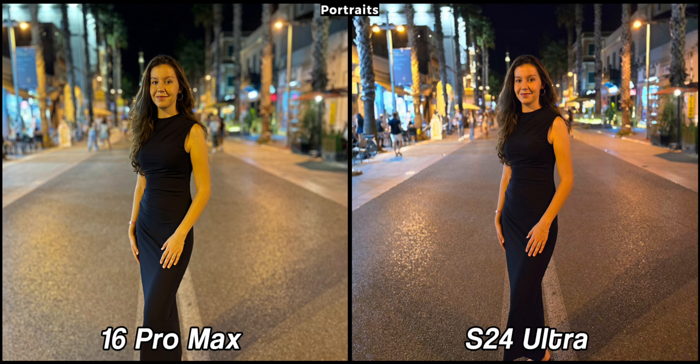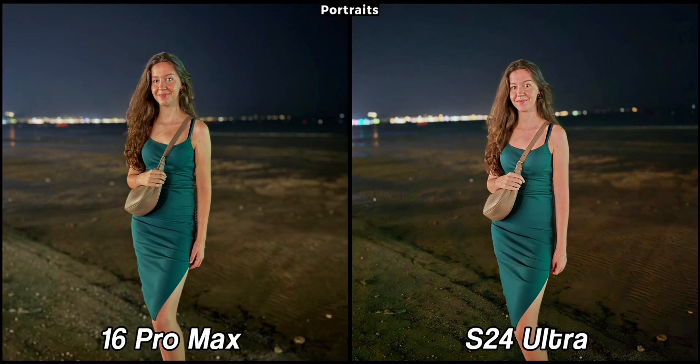Now let's compare some portraits taken with night mode enabled. Both are good but they differ in colors — the iPhone has a yellow tint while the Galaxy has even warmer colors. Personally here I like the iPhone a bit more. In the next sample they are much closer to each other. Both highlight the subject while the background is subtle. In this case I actually prefer the S24 Ultra because the iPhone continues to have that yellow tone.